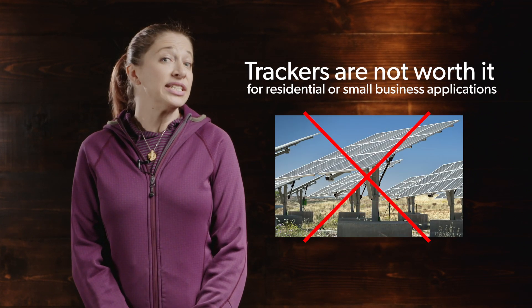They're a nice idea in theory, but when people call up asking to add a tracker to their residential system, we almost always say no — it's not worth it. It's actually cheaper to add a couple more panels instead.